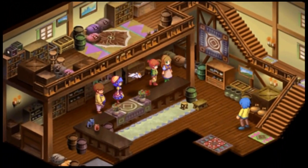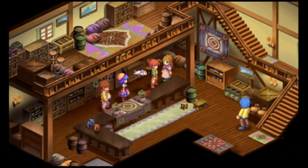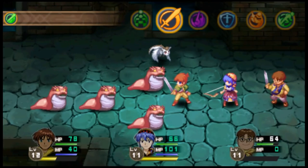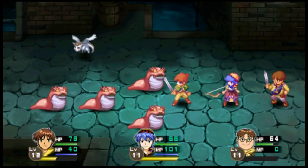Let's hope the sequel Lunar Eternal Blue gets some kind of modern release one day, because it's only on Sega CD and PS1 outside Japan, both versions being crazy expensive, without any digital release whatsoever.